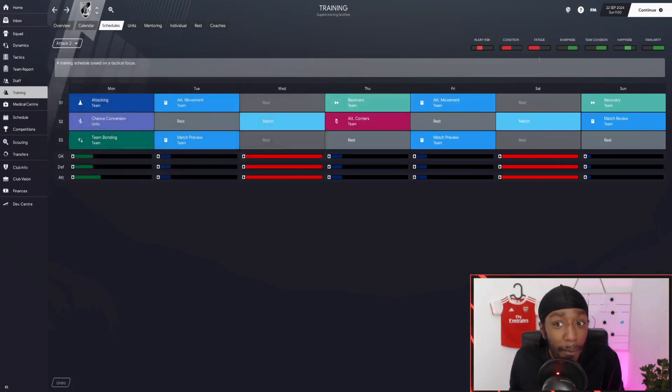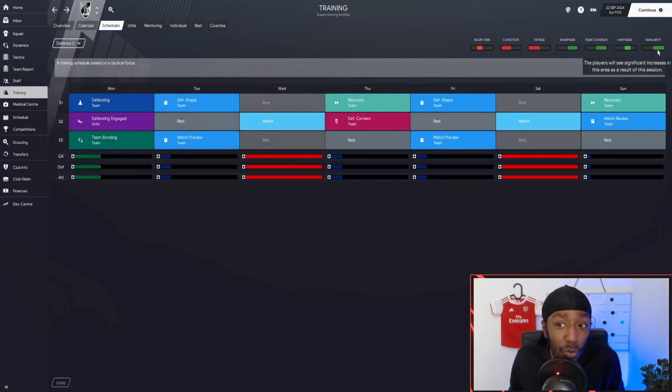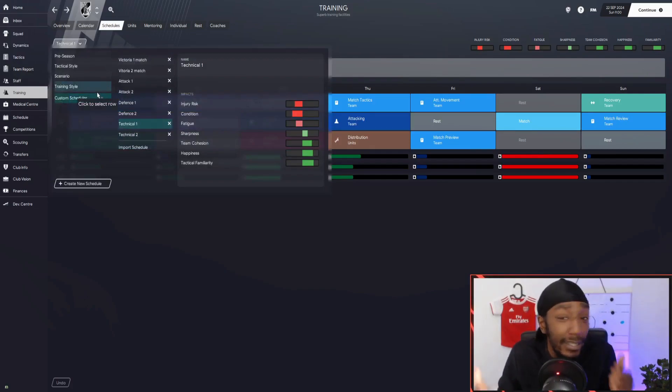Attack number two is fairly similar, but fatigue will be quite high because of a Wednesday match. The defensive schedules also show good sharpness, team cohesion, happiness, and familiarity. For match day two, familiarity is all the way up, team cohesion almost maxed. For technical schedules, we've got good sharpness, good fatigue levels, great team cohesion, happiness, and familiarity — perfecto. The presets are templates designed for you to tweak; Football Manager isn't going to give you a perfect training schedule out of the box. These schedules will be downloadable — the link is in the description.